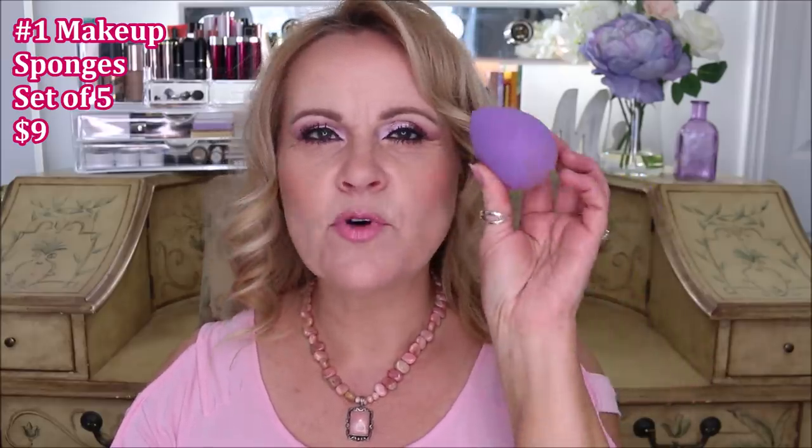Starting with one that isn't necessarily drugstore because you can't walk in and grab it, but this is my beauty sponge — it looks just like a beauty blender except it's not pink. I've had these for months and months. I heard about them from my friend Sherry at Graceful Beauty. They come in a package of five for about eight or nine dollars, and they're perfect for foundation — great bounce, great softness when dampened.